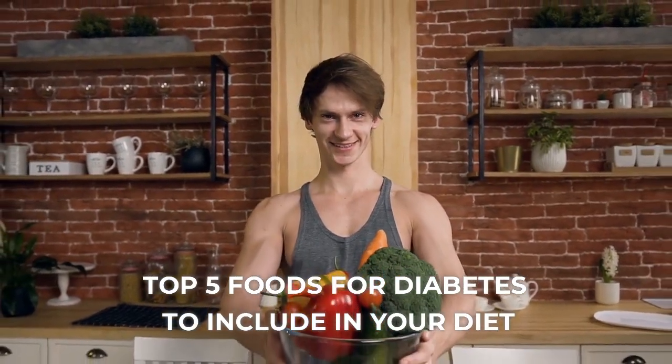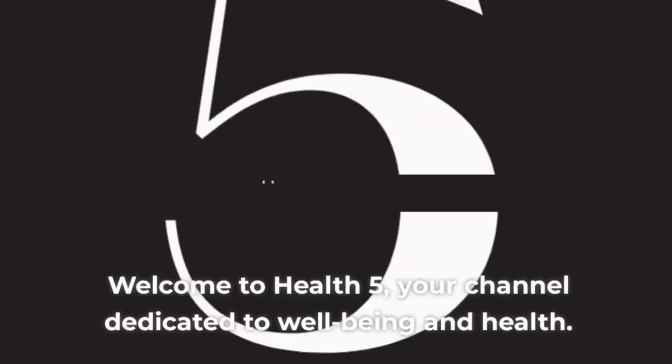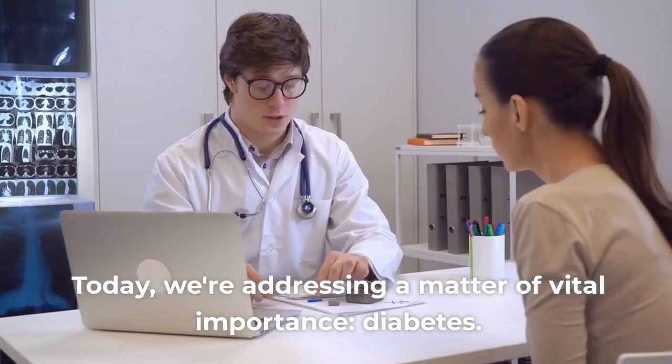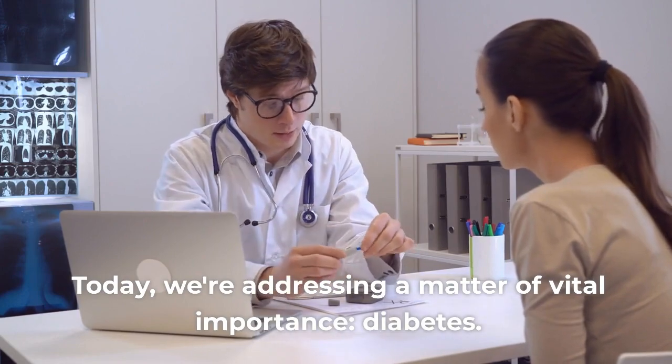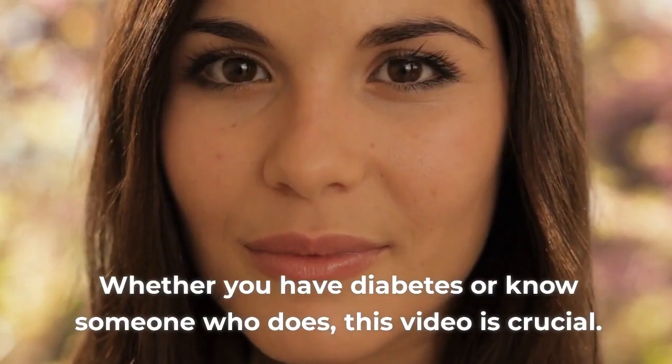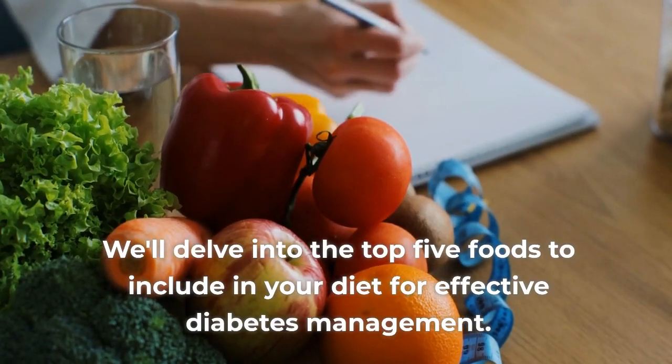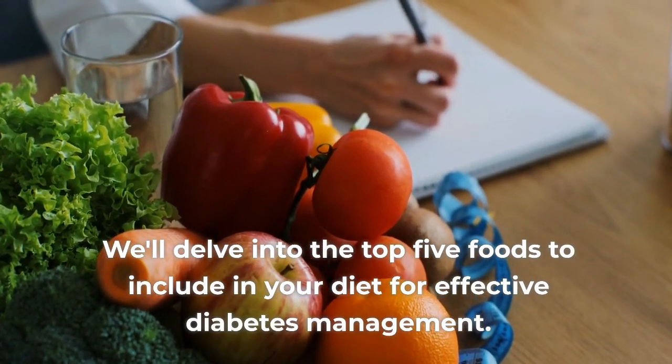Top 5 foods for diabetes to include in your diet. Welcome to Health 5, your channel dedicated to well-being and health. Today we're addressing a matter of vital importance: diabetes. Whether you have diabetes or know someone who does, this video is crucial. We'll delve into the top 5 foods to include in your diet for effective diabetes management.